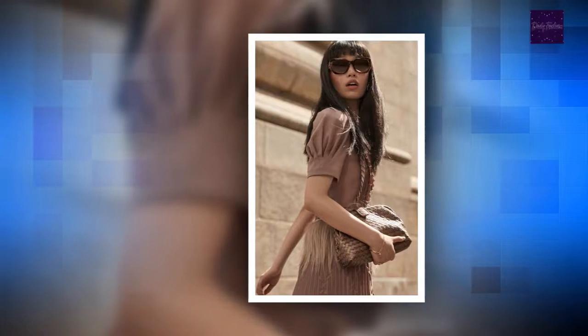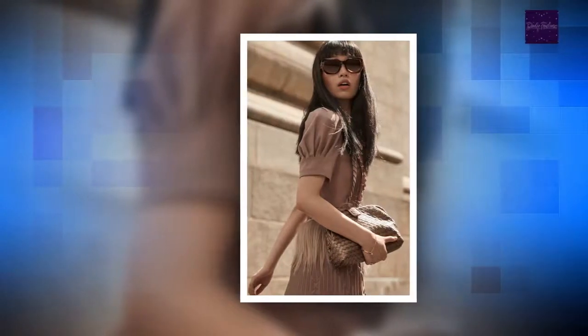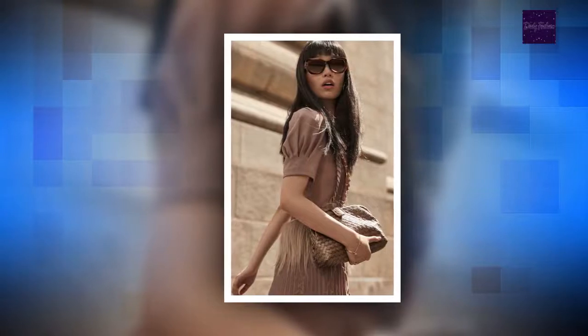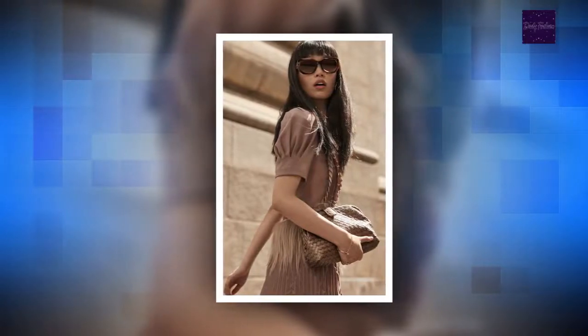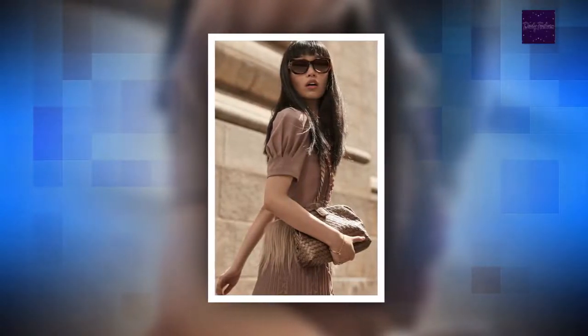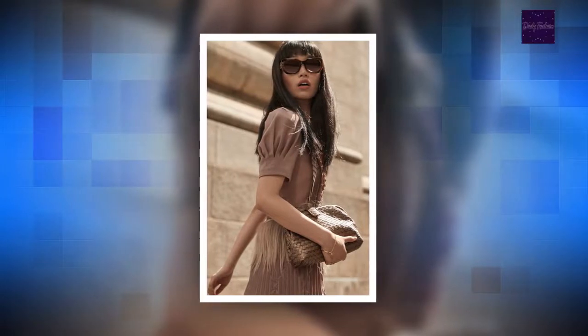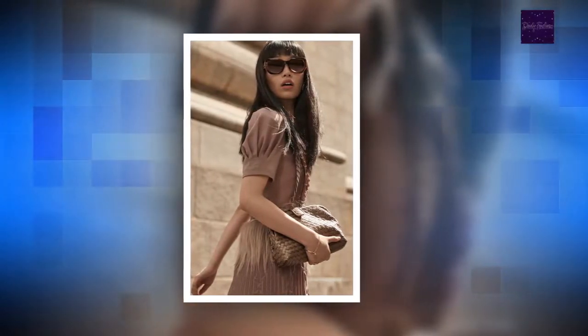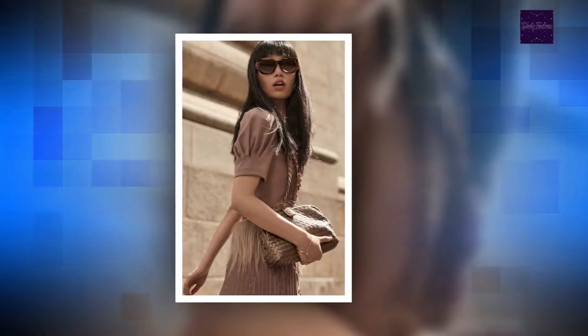Bottega Veneta cape, $9,200, at BottegaVeneta.com. Top and skirt, stylist's own. Bottega Veneta bag, $7,150, at BottegaVeneta.com. Bottega Veneta boots, $2,000, at BottegaVeneta.com.